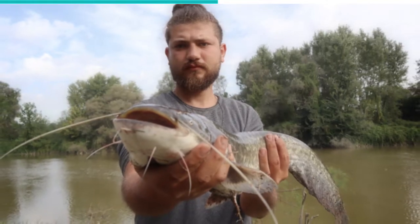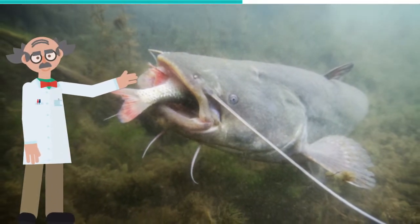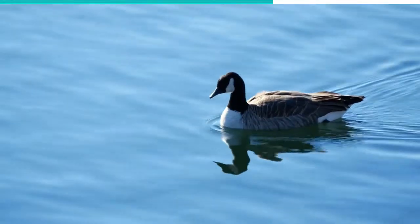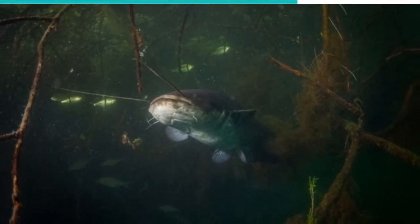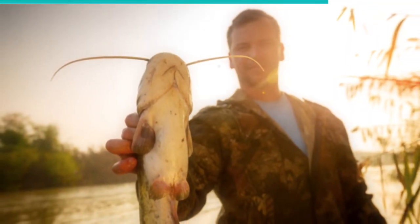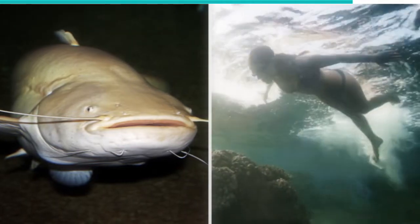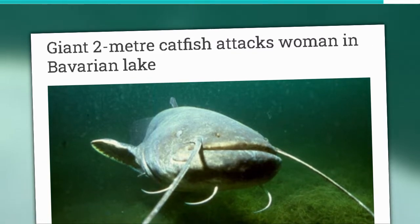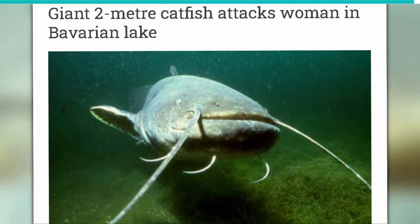These creatures eat just about anything, ranging from worms to insects to fish. Larger types have also been known to eat frogs, mice, rats, and ducks. They feed on land animals by lunging out of the water to capture them. These Wells Catfish are also notorious for attacking humans. A young woman went swimming in a lake in Straubingbogen in southeastern Bavaria, when one of these catfish bit into her leg. She managed to get away, but the large bite mark allowed experts to estimate that the fish had been about 7 feet long.